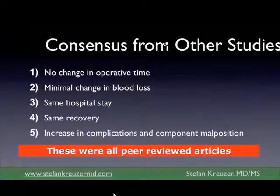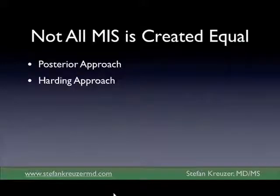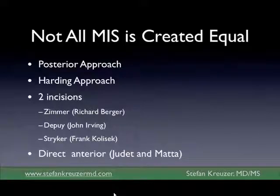Unfortunately, it is the peer-reviewed articles that have this conclusion. Why is that? My theory is maybe not all MIS approaches are created equal. There's the posterior approach — the one that goes through the buttocks, which most people have when they have a hip replacement. There's the Harding approach, which goes through the side. There's a bunch of two-incision approaches with two little poke holes, which have all fallen out of favor because they seem to be very dangerous and very few surgeons can do them well. And then there's the direct anterior approach, which we started using about four and a half years ago.